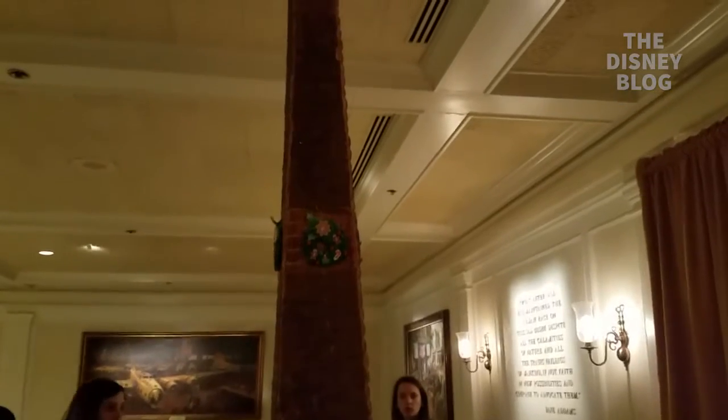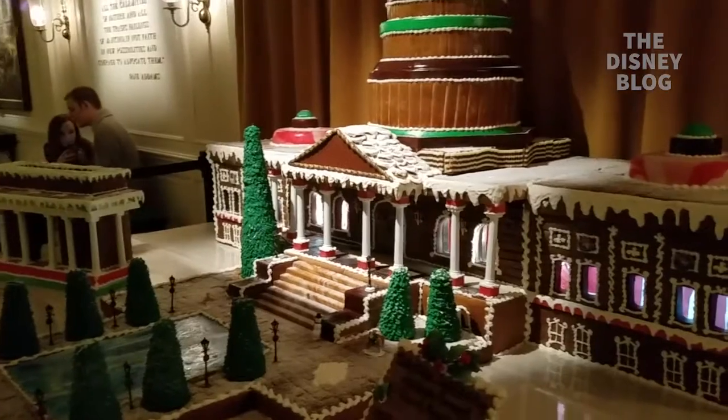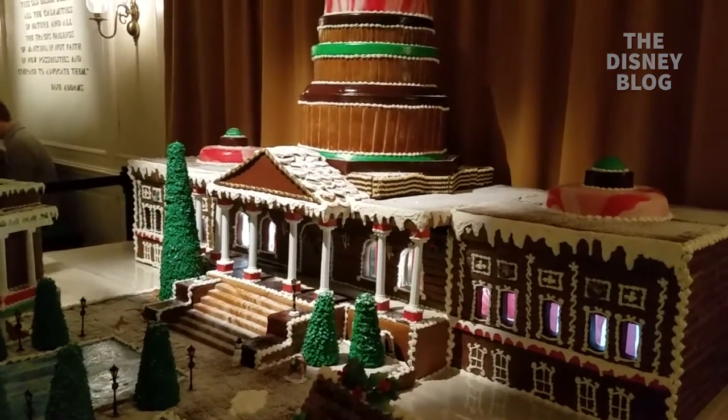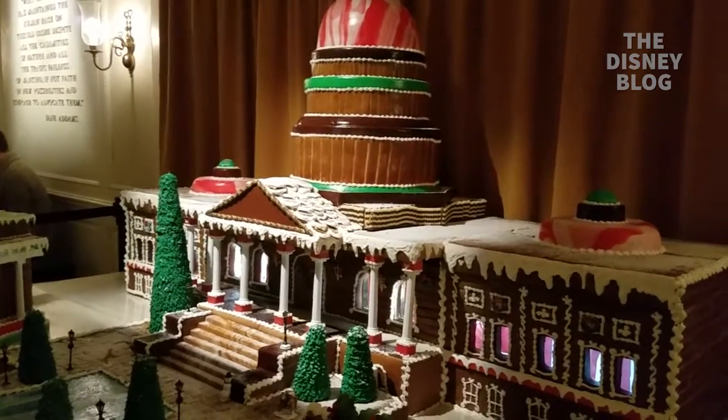Very tall. All three of these together take 150 pounds of gingerbread, 30 pounds of royal icing, 16 pounds of modeling chocolate, and there are six hidden Mickeys.